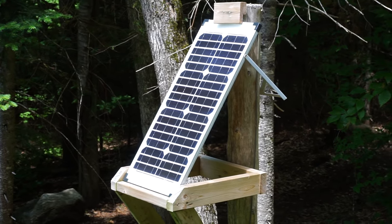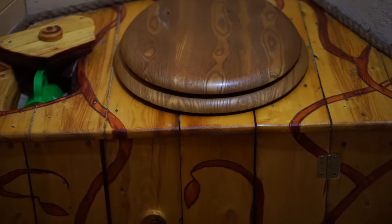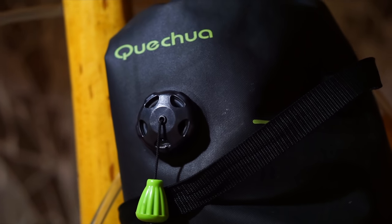It also has a solar panel to power all of the lights, a wood stove, and they don't have plumbing, so instead they've got a composting toilet. They bring in jugs of drinking water, and for the shower they fill up a portable solar shower.